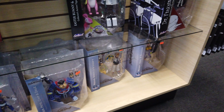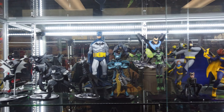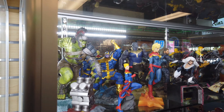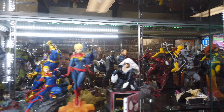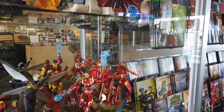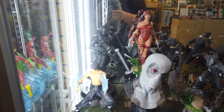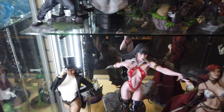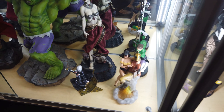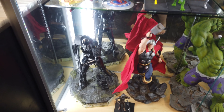Nothing really here. Got the cabinet of statues — oh, there's a Marvel side. These are nice, these look really good. That's a big Hulk statue.